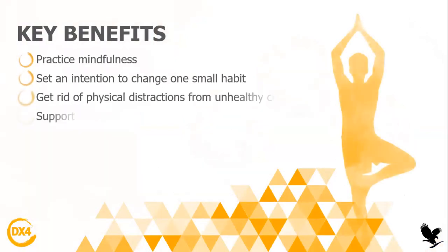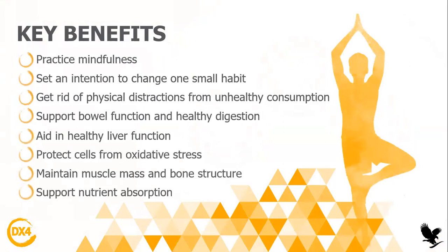Now let's talk about the key benefits — what are the main benefits of this program? The first one is that you will practice mindfulness; you will be more mindful. You will also set an intention to change one small habit per day. You will get rid of physical distractions from unhealthy consumption, so you will really clean your whole body. It will support bowel function and healthy digestion, aid in healthy liver function, protect your cells from oxidative stress, maintain muscle mass and bone structure, and support nutrient absorption. These are very important key benefits that will help every aspect of your body — from head to toe, even your well-being and mental health.